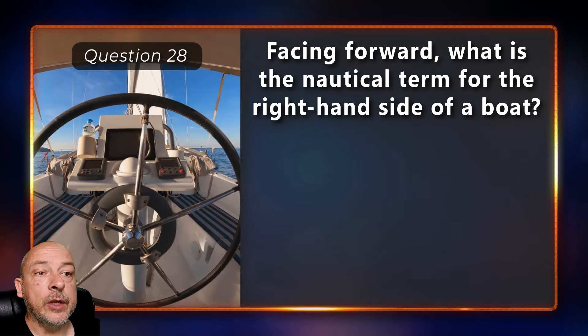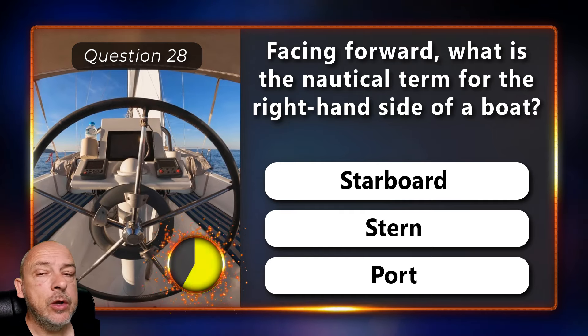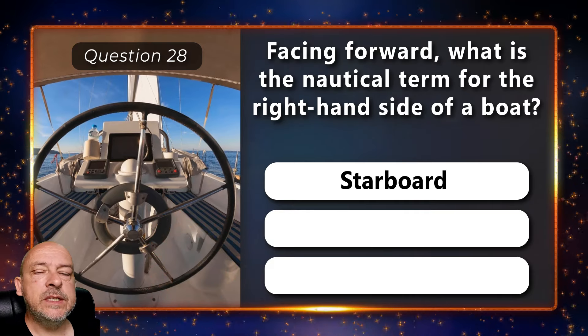Facing forward, what is the nautical term for the right-hand side of a boat — is it starboard, stern, or port? It is starboard.